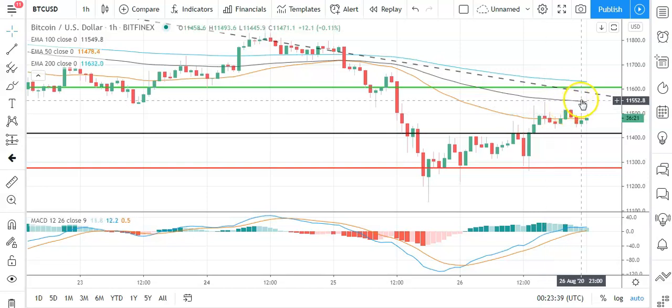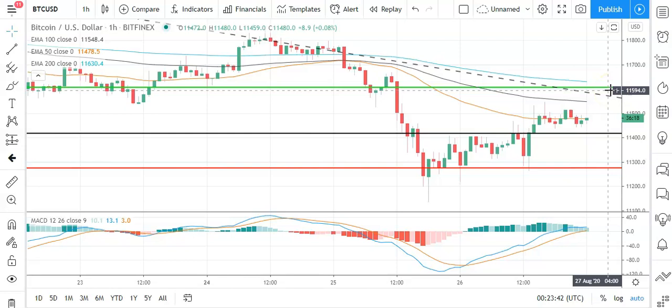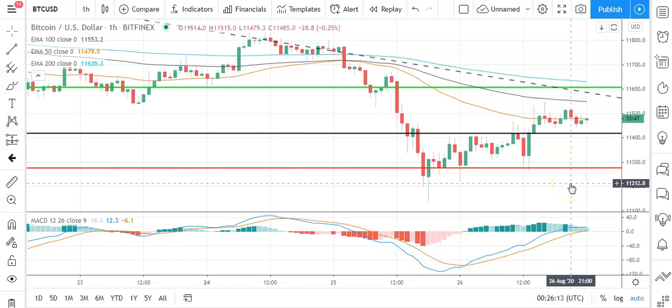Barring an extended rally on the day, that first major resistance level should cap any upside. In the event of a breakout, we should see Bitcoin test resistance at 11,700 before any pullback. Second major resistance level sits at 11,738. A fall through the pivot would bring the first major support level at 11,279 into play. Barring an extended crypto sell-off, Bitcoin should avoid sub-11,000 levels, with the second major support level at 11,086 to limit downside on the day.